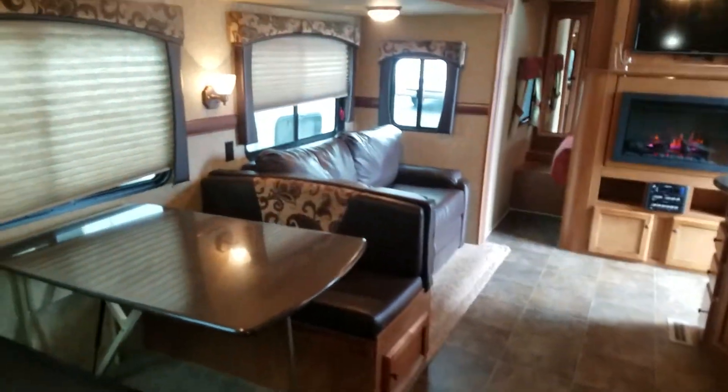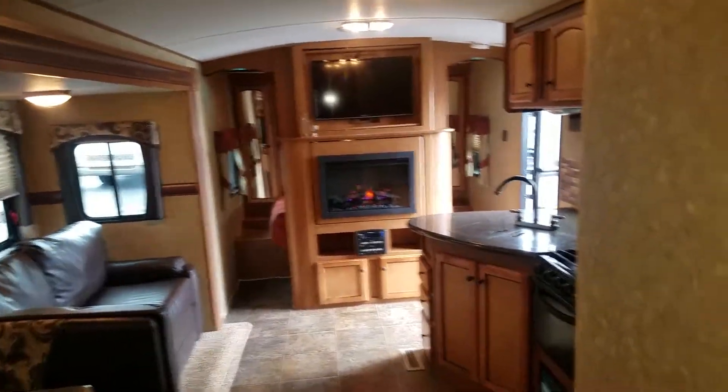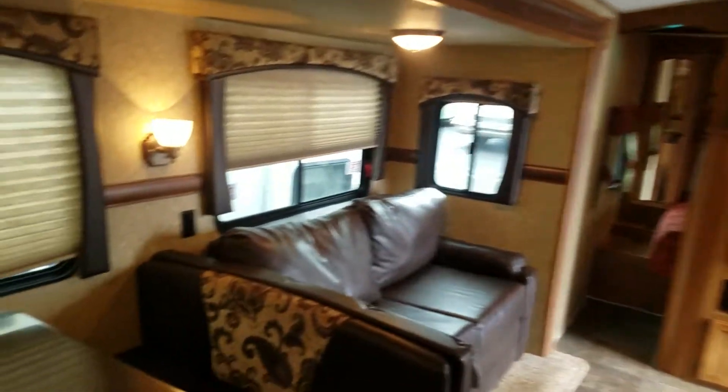So that's the 32BH Sunset Trail here at Beckley's Camping Center. If you have any questions, feel free to email me or call my cell phone — the telephone number is on the business card in the pictures. This is Alex the eBay Guy at Beckley's Camping Center. Thank you.